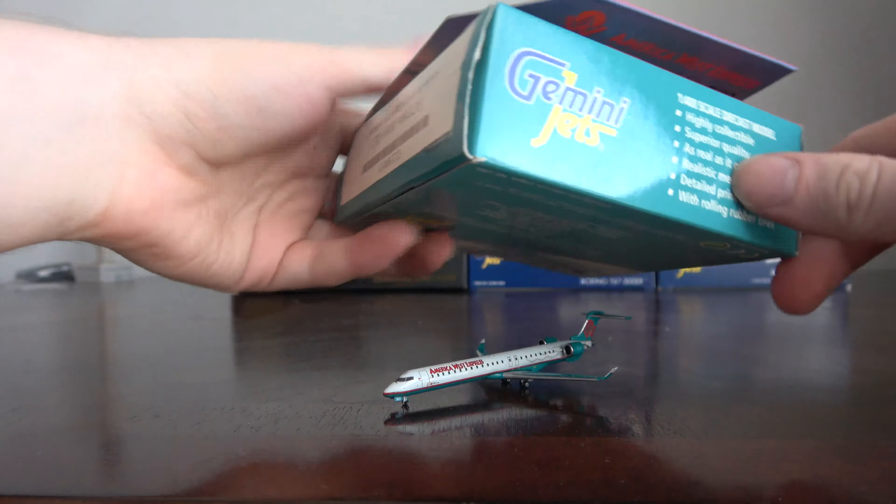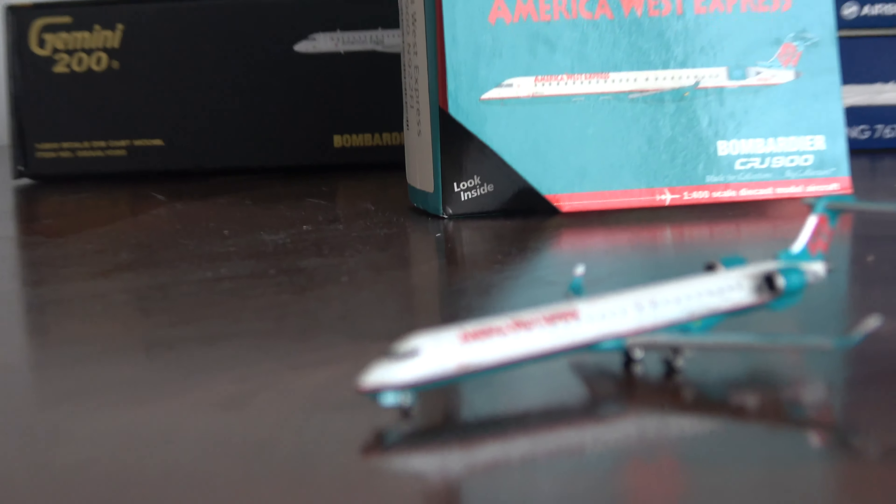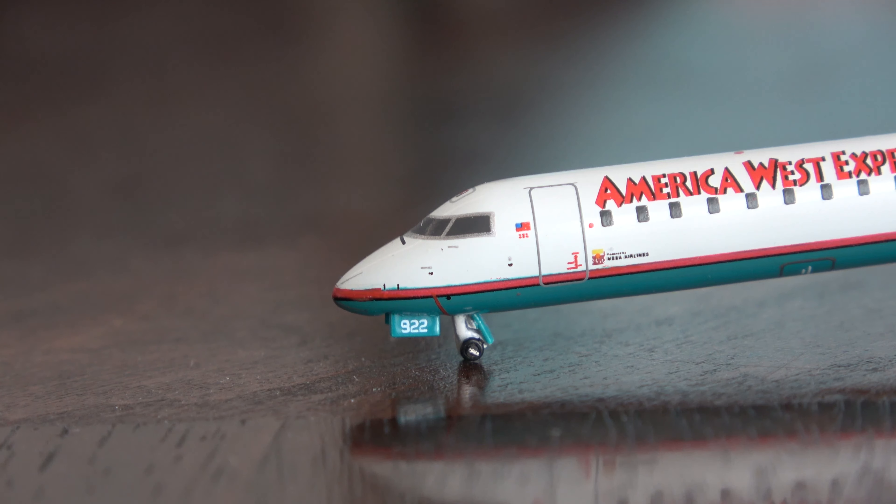I traded one of my three American Eagle CRJ-900s for this beautiful America West CRJ-900. Both models are approximately equal value right now. This box has a little bit of wear — you can even see the original barcode — but the model and box are in excellent shape otherwise, just a little yellowing. Let's take a look at this really neat model showing off the unique America West paint scheme.